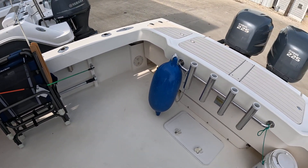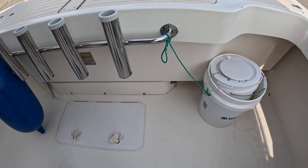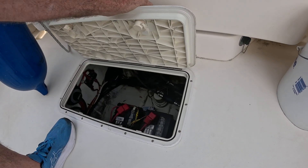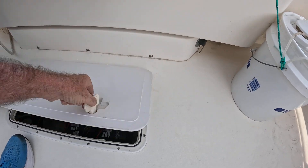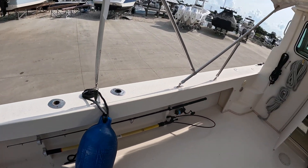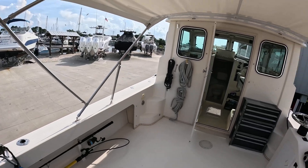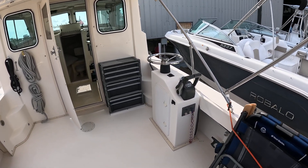They've added rod holders in the back. You also have salt water wash down. Your batteries and battery switches are down in the bilge, all freshly serviced. Pretty simple bilge setup. I'm six foot, so you've got a good six-four, six-five clearance — big plus.